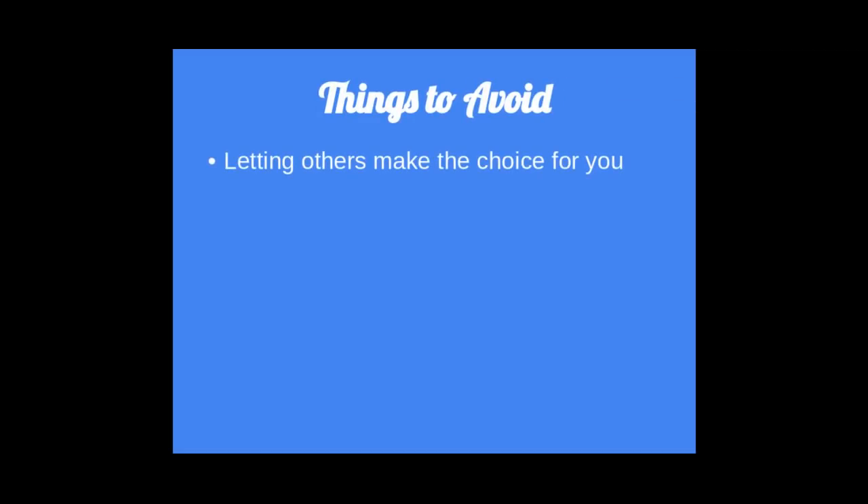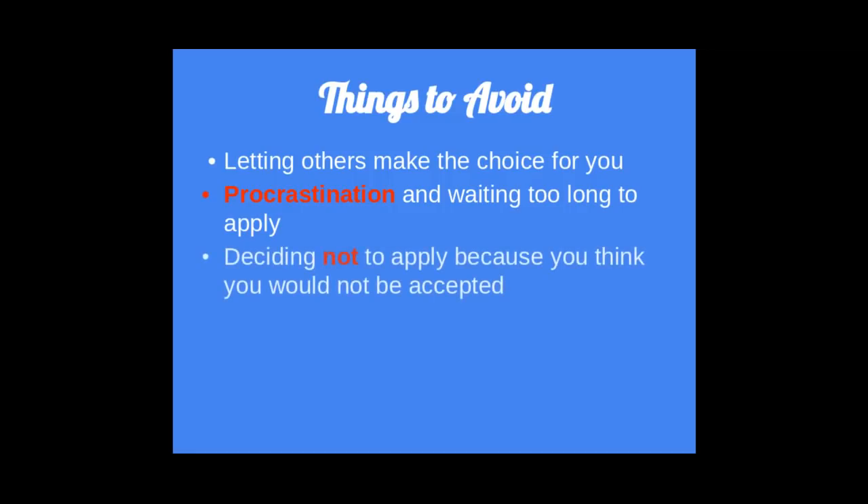Things to avoid. Don't let others make choices for you — the college process is a very unique choice that has to be founded on your own needs and wants. Also, don't procrastinate. You want to be sure that you're on top of it early and thoroughly. And please do not be dissuaded from applying because you think you would not get in. Oftentimes, that type of thinking will keep you out. Apply and let's see what happens.